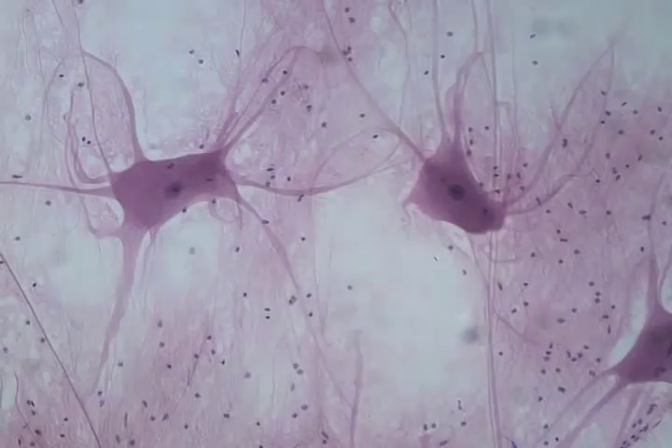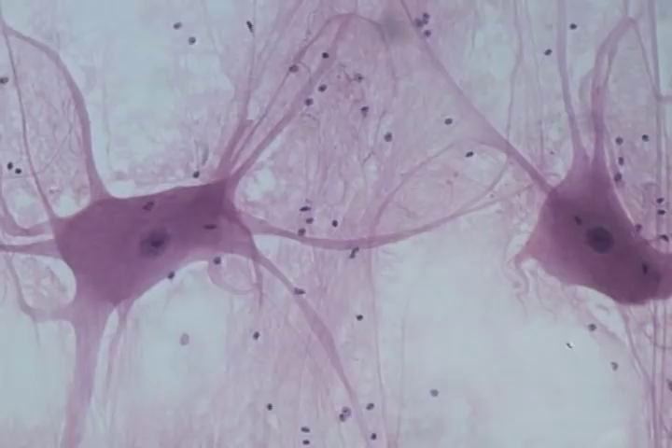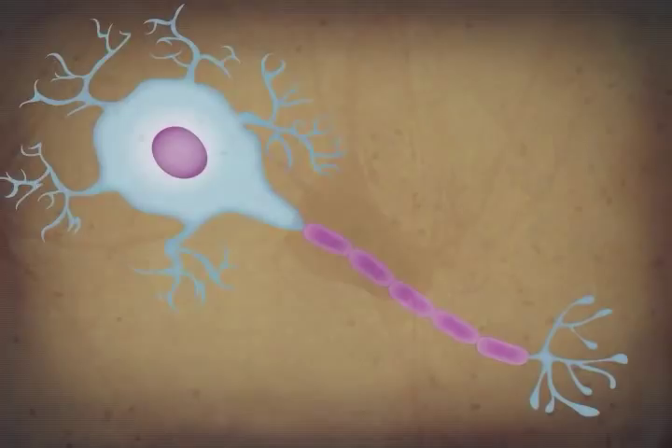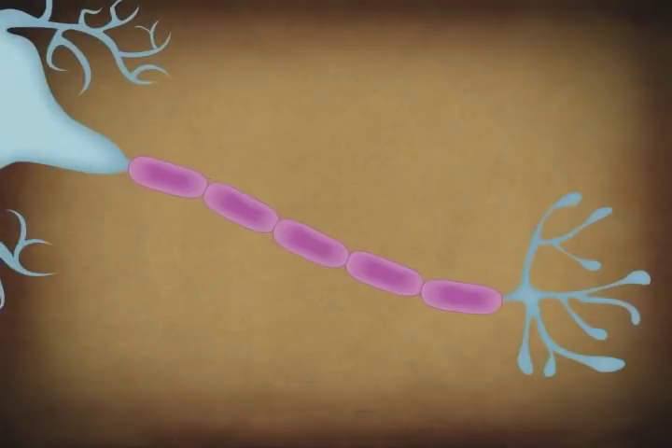The basic signaling unit of the nervous system is the neuron. Neurons are cells, but unlike other cells in the body, neurons are able to conduct electrochemical signals. Another difference is that neurons are irregular in shape and have a number of extensions. Most neurons have only one axon, an extension that carries messages away from the cell. Although a neuron's body is usually from 5 to 100 micrometers in diameter, axons can range in length from 1 millimeter to as long as 1 meter.